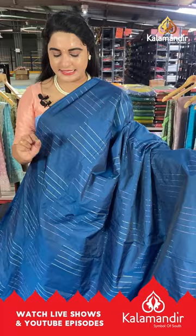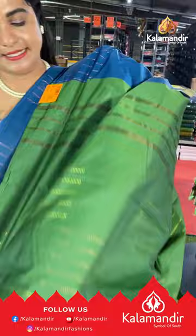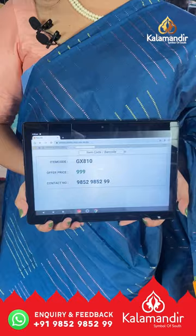Next saree is in dark peacock blue and sage green color with block lines and bunches on the body. It's a borderless saree with a contrast pallu featuring lines and block lines, paired with a contrast plain blouse. Saree code GX810, price ₹999. To buy, take a screenshot and send us on our WhatsApp number.